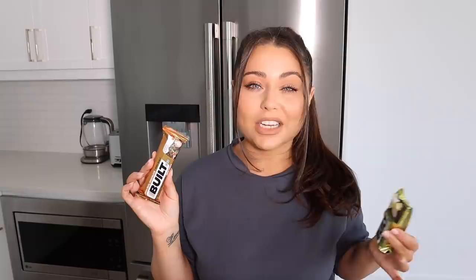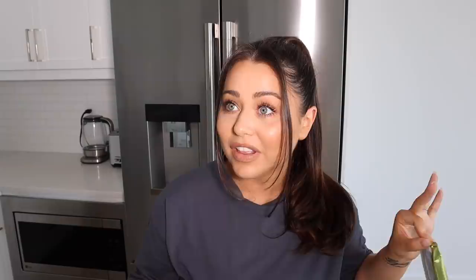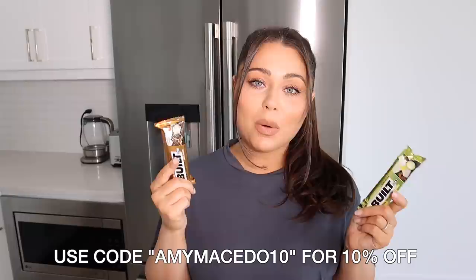Quick shout out to Built Bar — I've been working with them for a little while now and I'm a huge fan. I'm completely obsessed with their protein bars; they're the only protein bars I can eat. After a while I stopped eating protein bars because they all had a grainy taste and just did not taste good. These taste like a candy bar, like a dessert, especially if you warm it up in the microwave. So many of you have messaged me saying you got them with my code and you're completely obsessed.